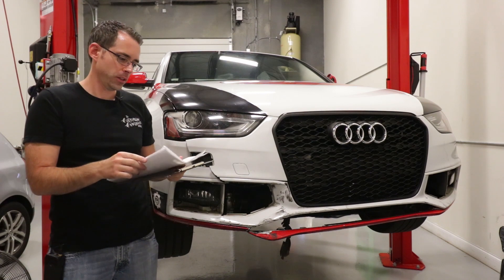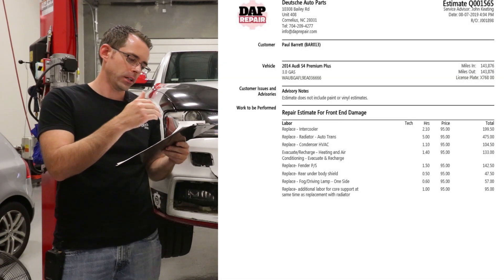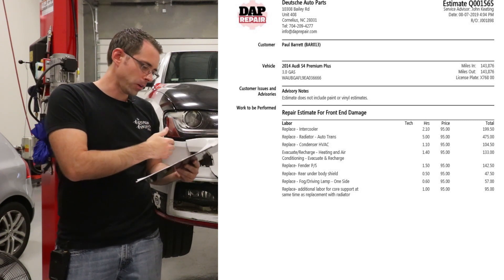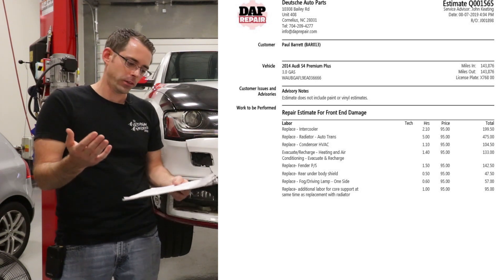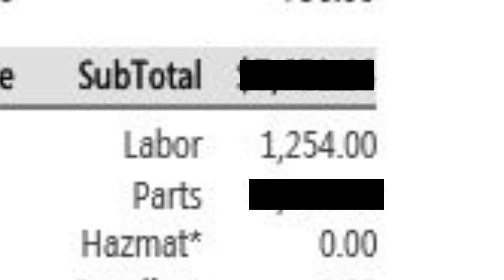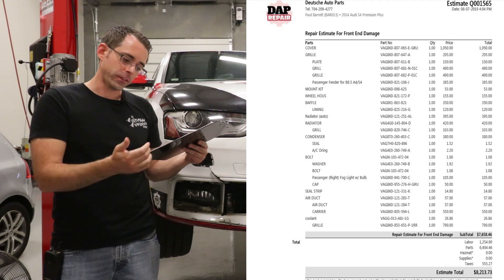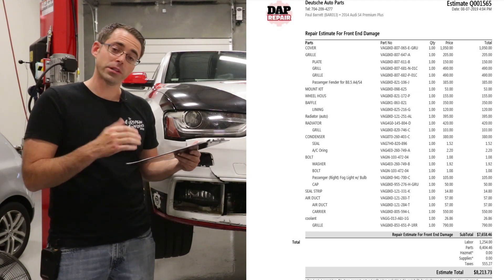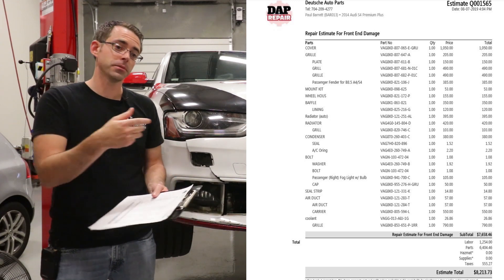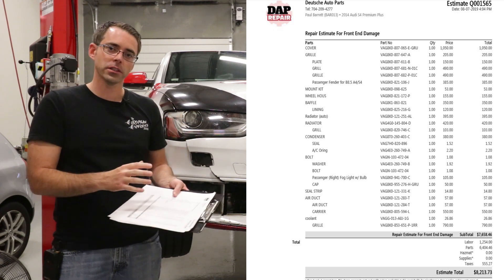Let's talk about the damage estimate from our shop. Labor hours cover the intercooler, radiator, condenser, AC recharge, replacing a bunch of the body parts, and any mechanical work underneath the vehicle. The total labor hours come to $1,254. The parts — at retail pricing — total $5,614.46. Now this is actually just for the front damage. We also have a body shop estimate for painting and fitting panels.